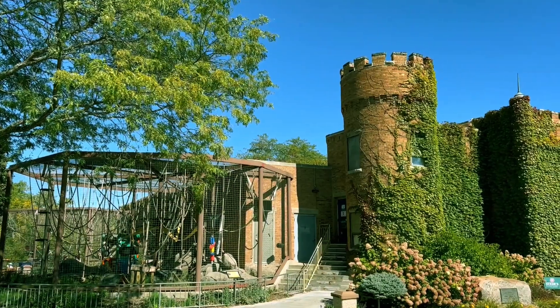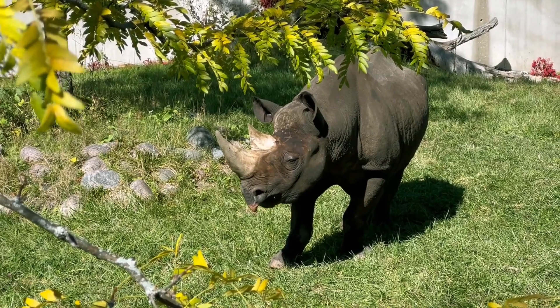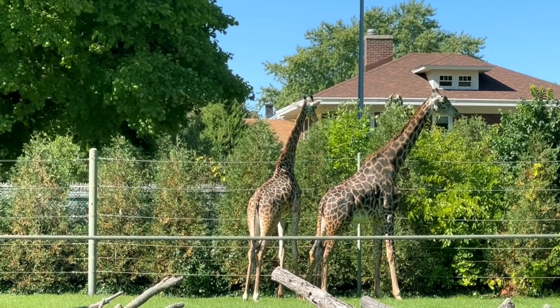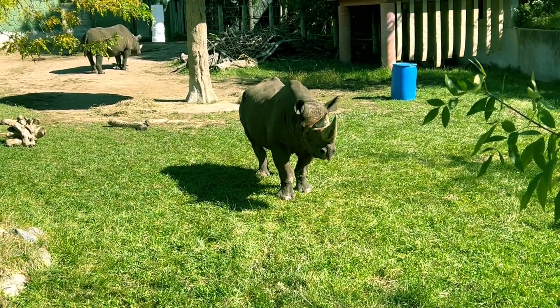The Racine Zoo is a smaller zoo and doesn't have all the variety you can find at larger zoos, but it still has the main African animals you'd expect to see, like lions, zebras, and giraffes. And it also has two black rhinos, which a lot of bigger zoos don't have.